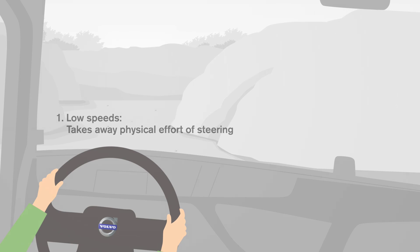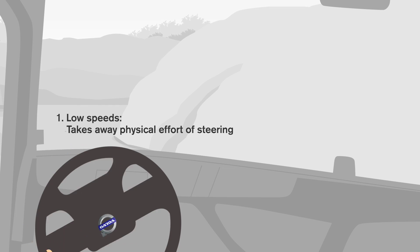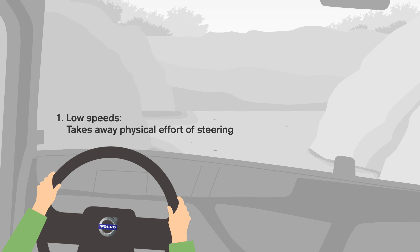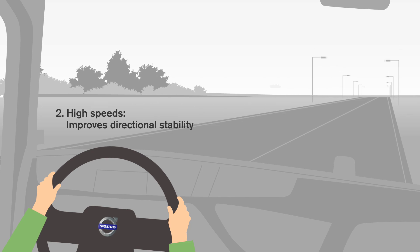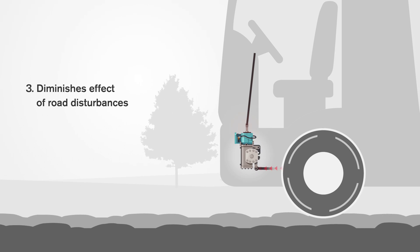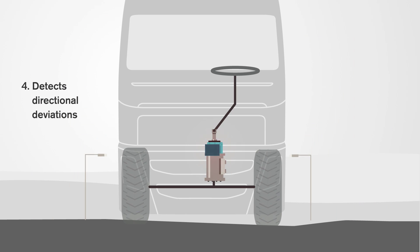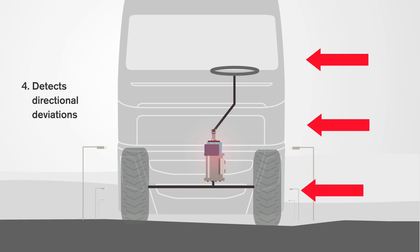Volvo Dynamic Steering has four main benefits. It takes away the physical effort of steering at low speeds — the driver can turn the steering wheel with very little effort, regardless of how heavy the load is. It improves directional stability at high speeds, so that no small steering adjustments are needed. It diminishes the effects of road disturbances, such as bumps and potholes. It detects and balances out directional deviations, including strong side winds.